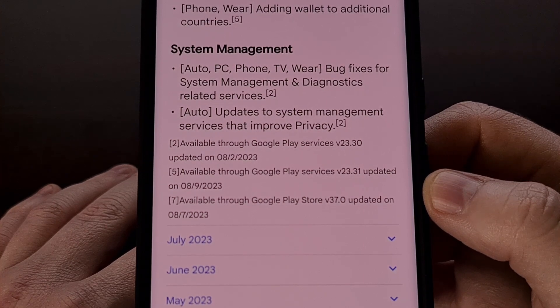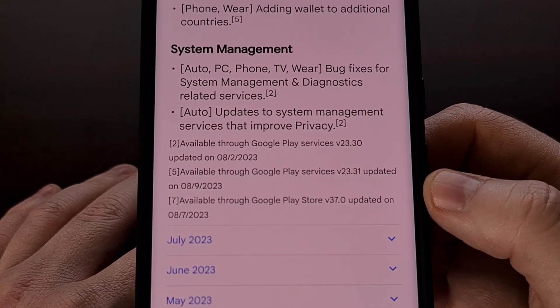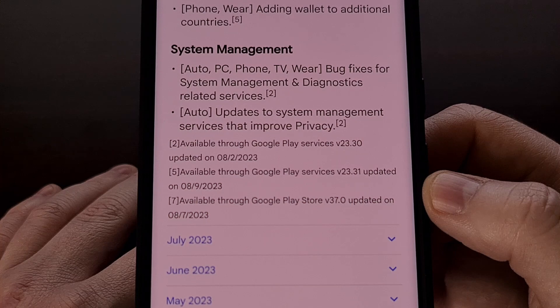Lastly, the new ads label change will only be visible when the Google Play Store application has been updated to version 37.0 or higher.